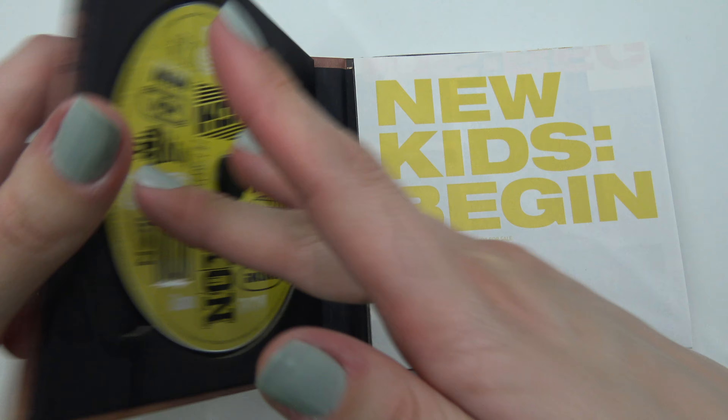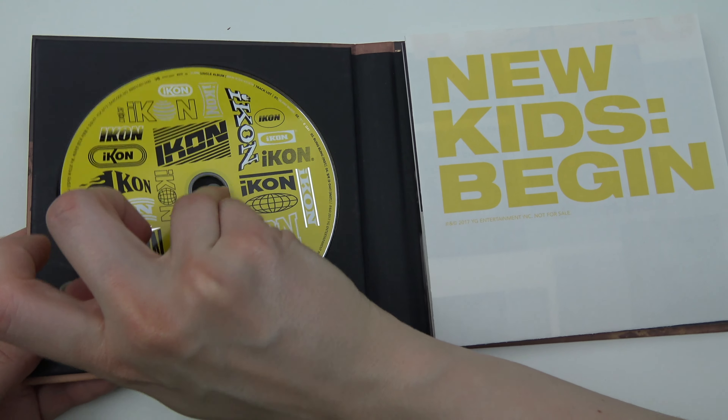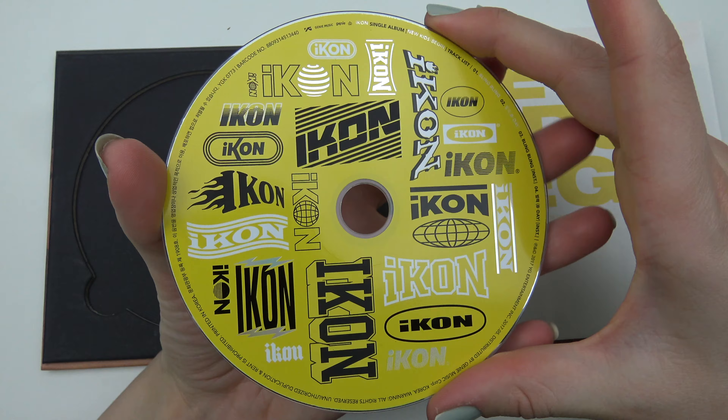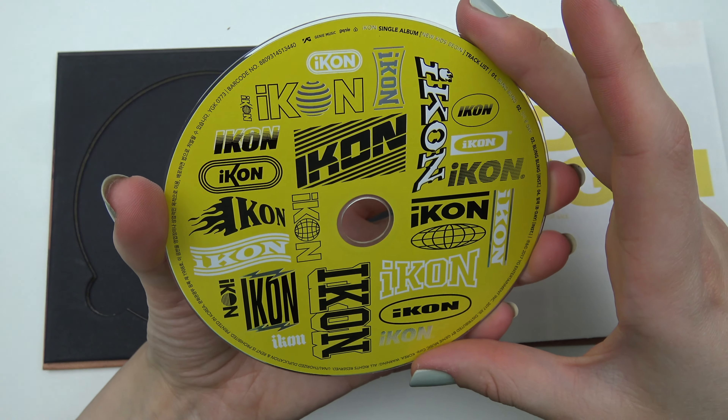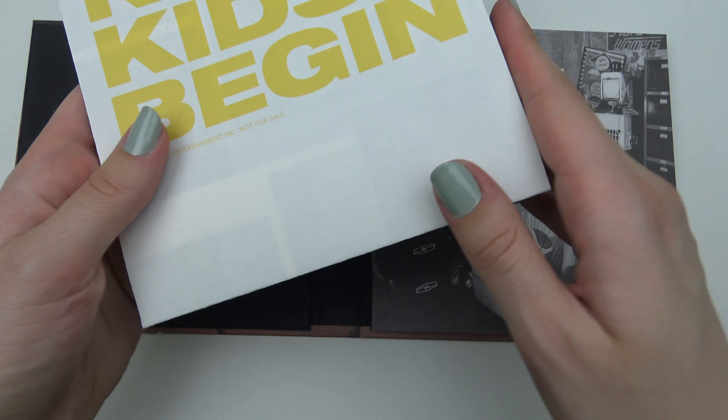Alright. Ooh, liking the city design — designs, I should say, because there's many, many. So cool! And then we have, let's see, the poster.